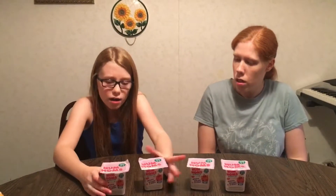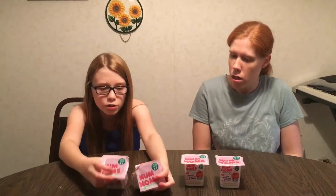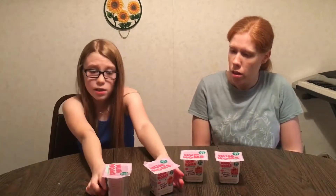Hi guys, it's Gamer Girl and we are going to be opening Series 3.2 for Num Noms, so here we go.